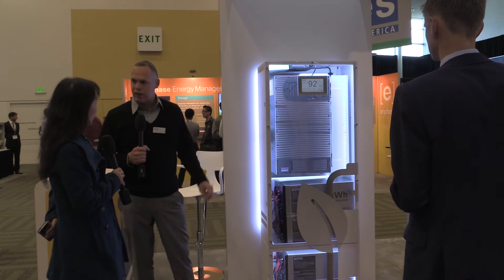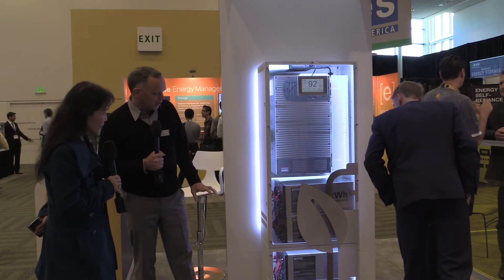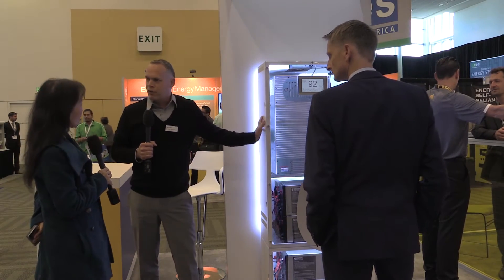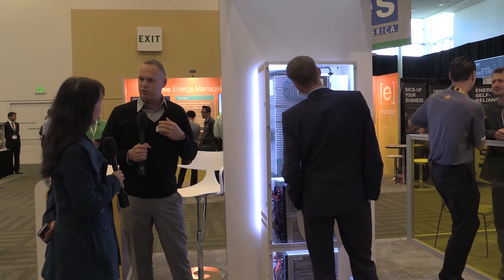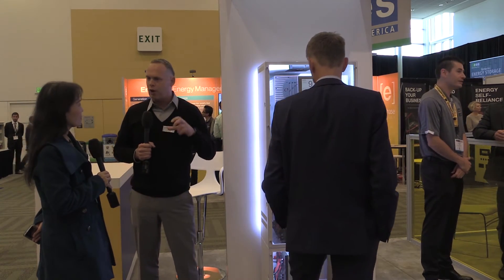It's a 10,000-cycle warranty on the product, which is very unique. We also have a smart home feature built into this product, so the product can drive loads in the home. It can talk to many appliances — we do load shedding and can manage increased demand at the home. All of that can be done with the product.